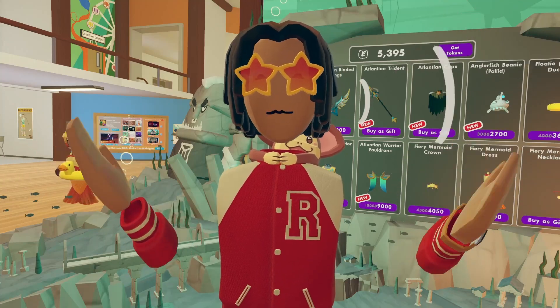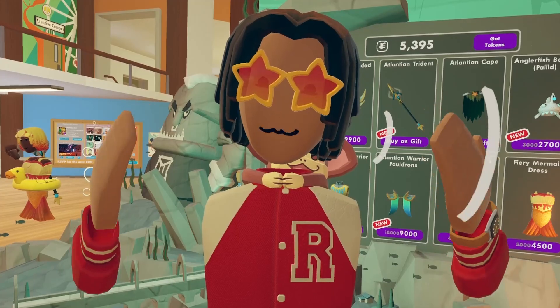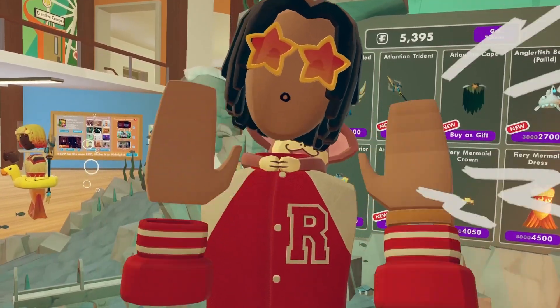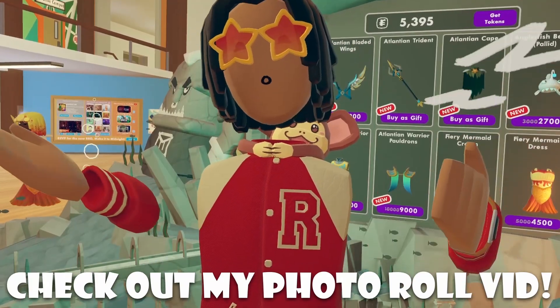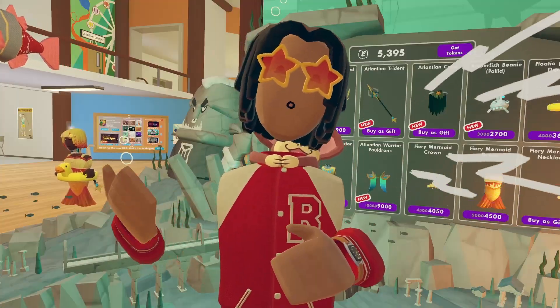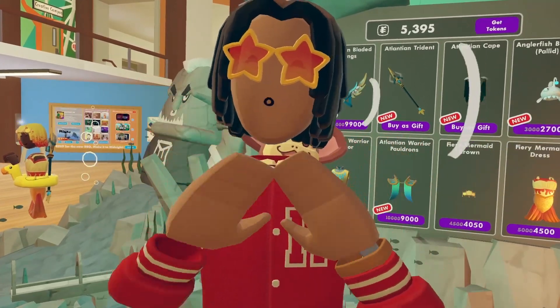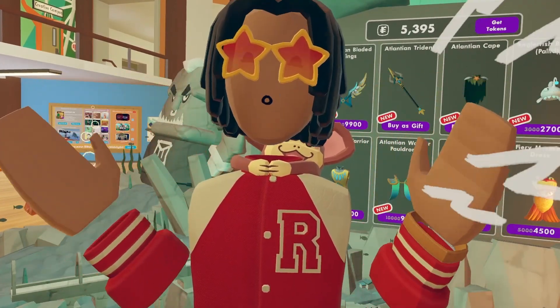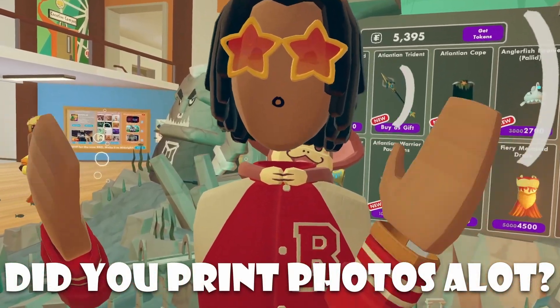First off though, let's talk about why Recumat even removed it in the first place. Short story short, basically people decided to abuse that feature. There was a feature called Photo Roll, which allowed you to browse all the photos that you have taken before, and with that, you could also print those. Don't get me wrong, the printing photo jokes inside the rec center are awesome and great, and I love to see how the community has fun in general with them. But along with this, there's also people abusing the feature as well.